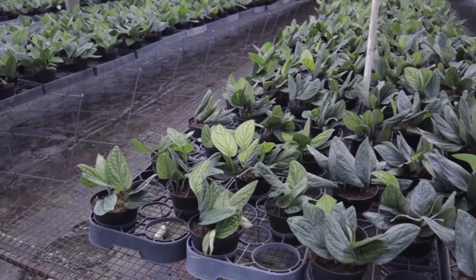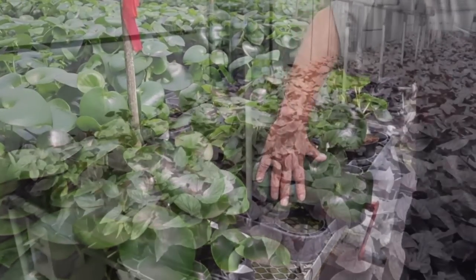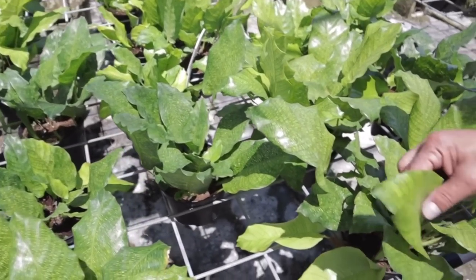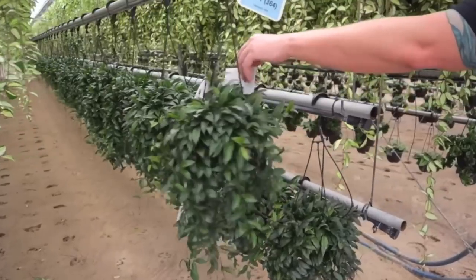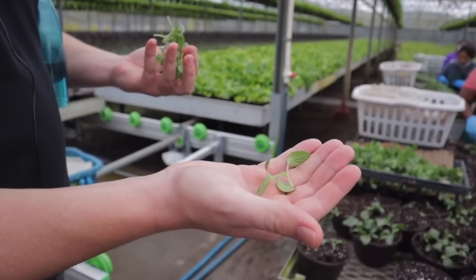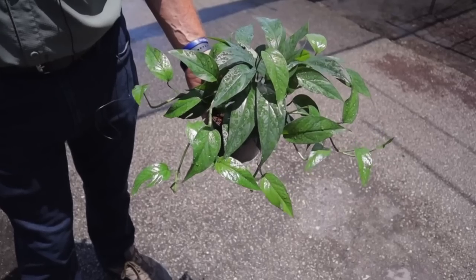A lot of the plants we're seeing at big box shops are from Costa Farms. As many of you know, I have visited Costa Farms a couple of times in Florida doing plant shopping videos. It was amazing on both separate occasions that I got to film a behind-the-scenes of how they take a lot of their plants, bring them to market, and enable us as plant lovers to have access to these plants at low prices. Especially a lot of these uncommon and rare plants that they're bringing to the market — it's really exciting to see them popping up at our big box shops.